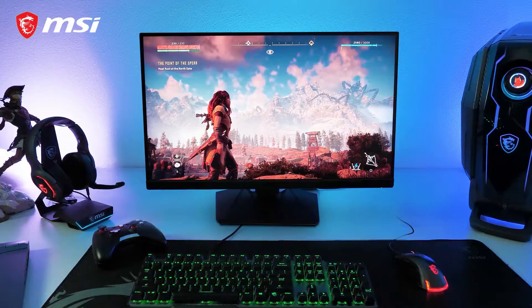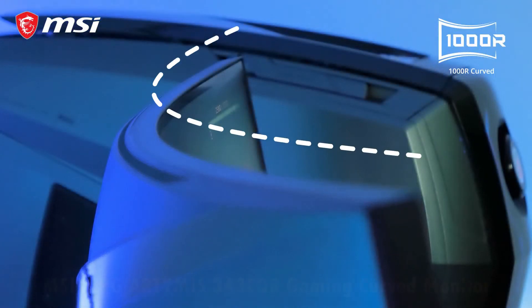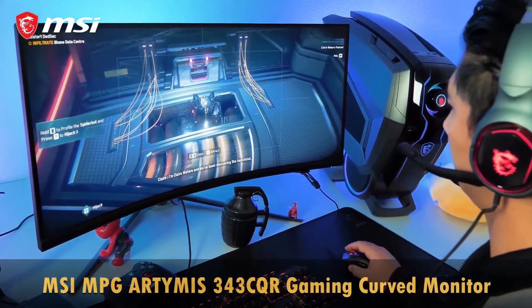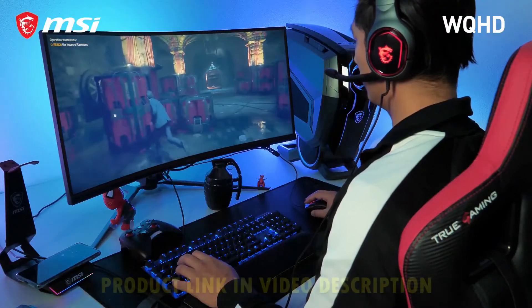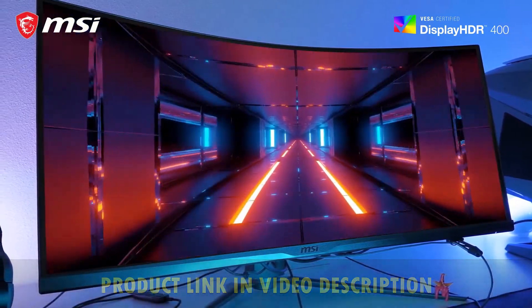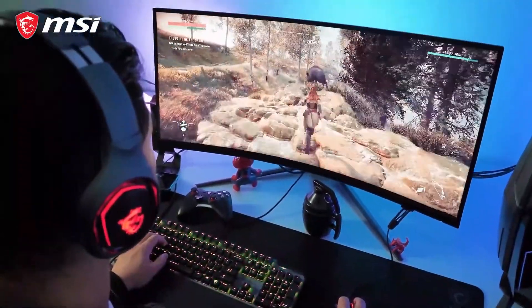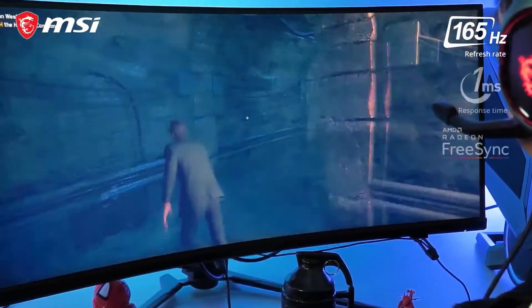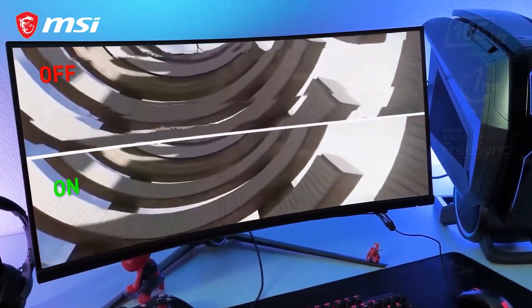Next level immersion starts here. Meet the MSI MPG Artemis series with 1000R curvature, which matches perfectly with your eye's peripheral vision. At 21:9, this ultra-wide QHD Artemis 343CQR lets you enjoy games like never before. You benefit from HDR400 capability, providing the finest contrast in grey-blacks essential to gaming. The fast 165Hz and 1ms FreeSync Premium panel translates into a highly responsive and tear-free gaming experience.